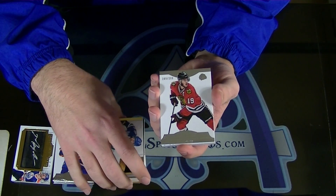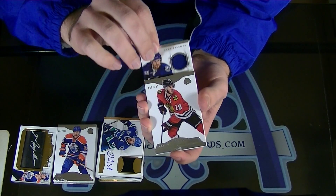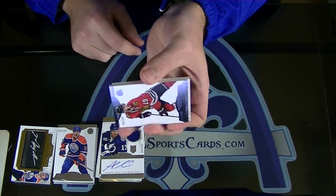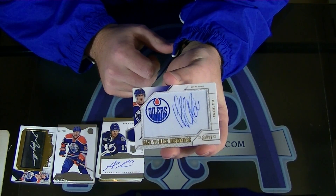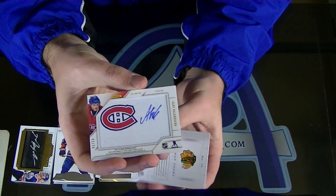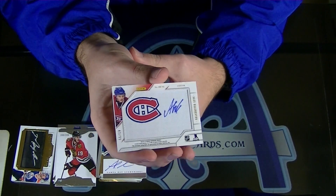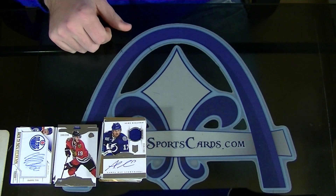Jonathan Toews to $2.99. Rookie Patch Autograph - Alex Killorn. To $2.99. And Nail Yakupov. Wow - and Alex Galchenyuk. Yak, Galchenyuk - back to back beginnings, numbered to 299. Your case has killed it so far. Wow. So Miracore, there you have it, sir.